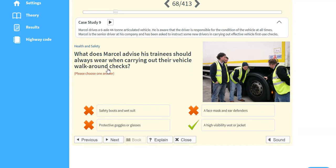What does Marcel advise his trainees should always wear when carrying out their vehicle walk-around checks? A high visibility vest or jacket.